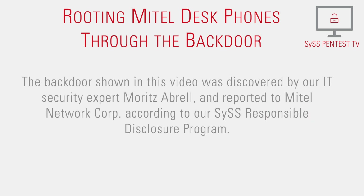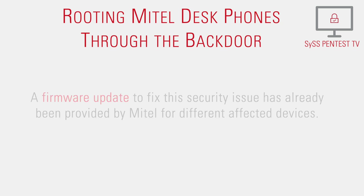The backdoor shown in this video was discovered by our IT security expert Moritz Abrell and reported to Mitel Network Corporation according to our responsible disclosure program. A firmware update to fix this security issue has already been provided by Mitel for different affected devices.